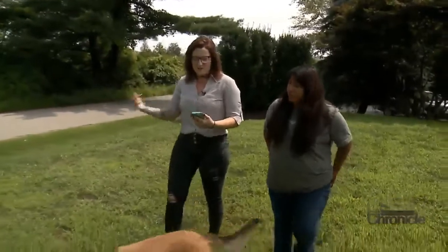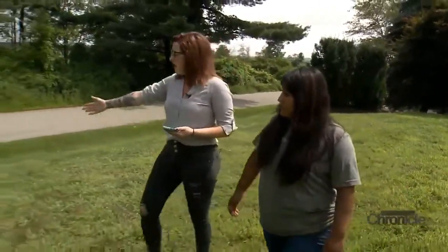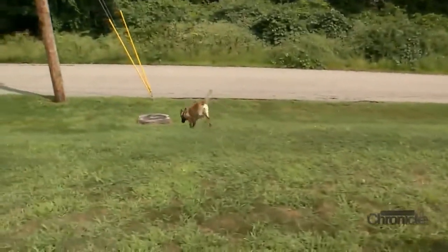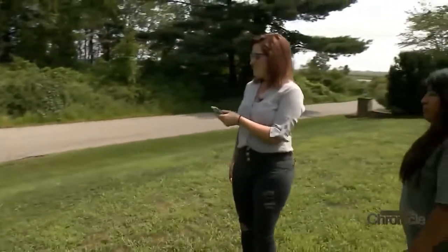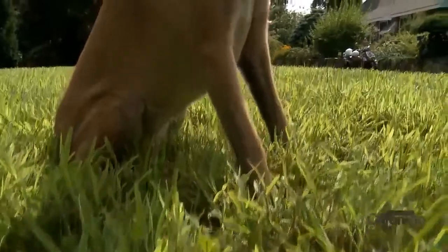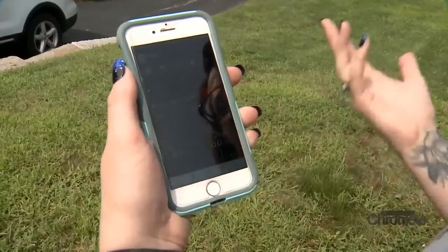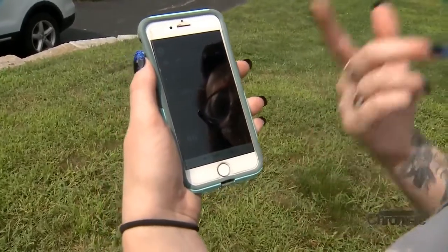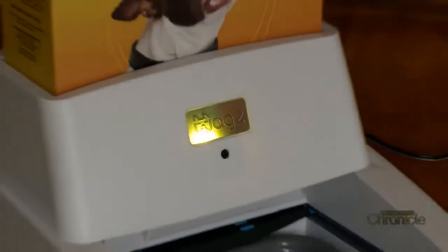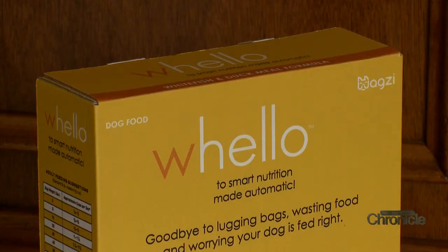We have our invisible leash on right now. As you can see, she's not going too far. If she does go a little out of range, I can just hit the correction, and she comes back. An invisible leash — you don't need a leash to walk your dog anymore. Your phone is your leash. Plus, a smart way to feed your dog. The collar allows this dog feeder to dispense the right amount of food for your dog's size.